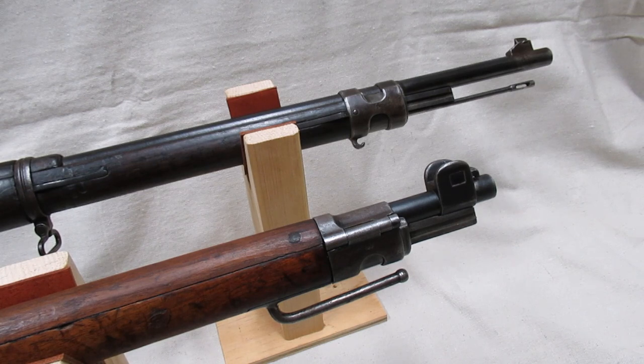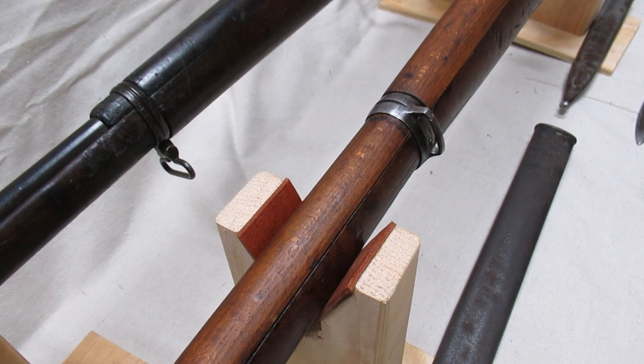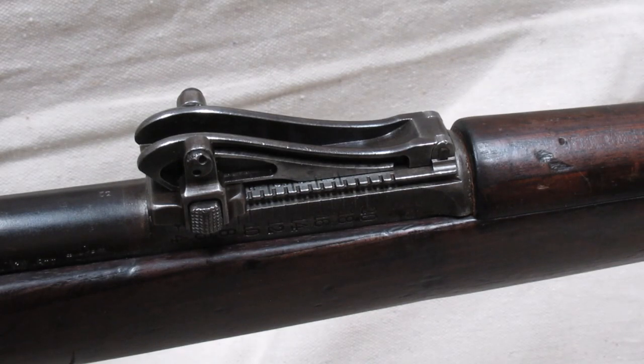The Kar 98az has a stacking hook just behind the front band; it can interlock with two other rifles to form a teepee, propping the rifles up and out of the mud. The Gewehr 98 has a small hook under the bayonet lug for a parade sling position. For the main sling position, like most rifles, the Gewehr 98 is underslung, and like most carbines, the Kar 98az is side slung.